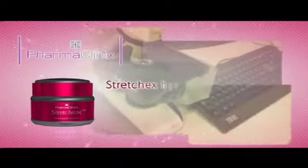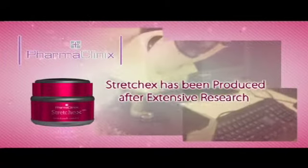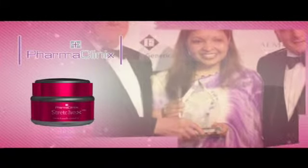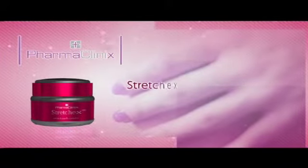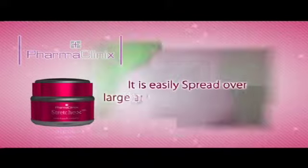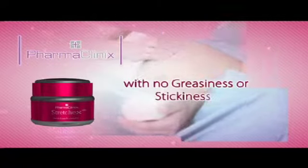StretchX has been produced after extensive research in a patent pending formula by the award-winning chemist Shashi Ghassain. It is clinically tested, licensed and produced in the EU. StretchX is a smooth, glossy emulsion cream which is easily spread over large areas and absorbed rapidly with no greasiness or stickiness.